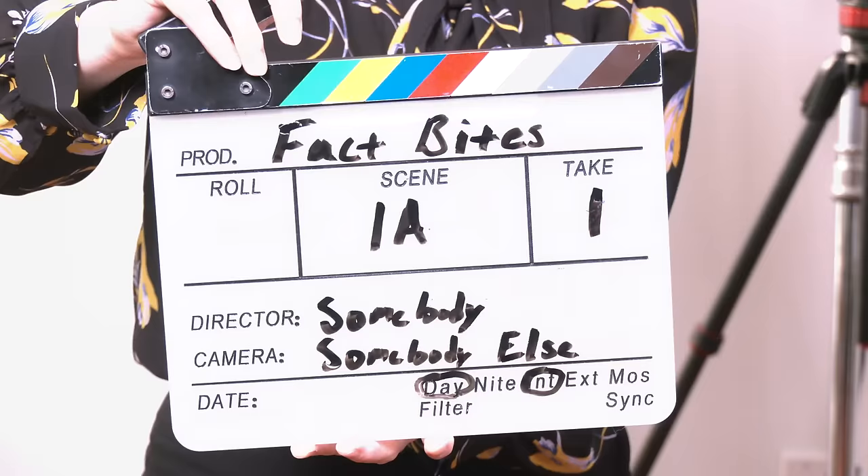Lights! Camera! Action! Alright, hang on guys, we got a coffee cup in the background. Can we get somebody on that, please? And that light in the back, that's off. Can we get somebody to adjust that? Thank you. Alright, everybody back to one. Let's settle. And... Action!